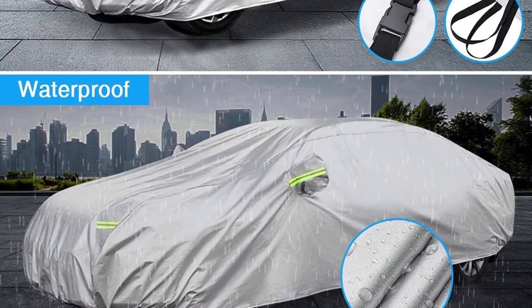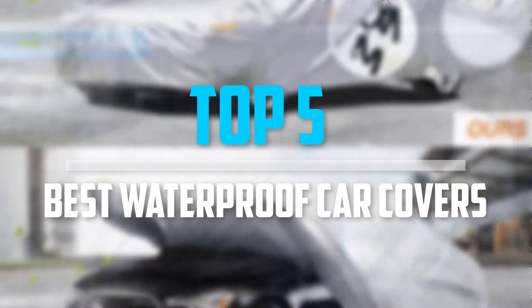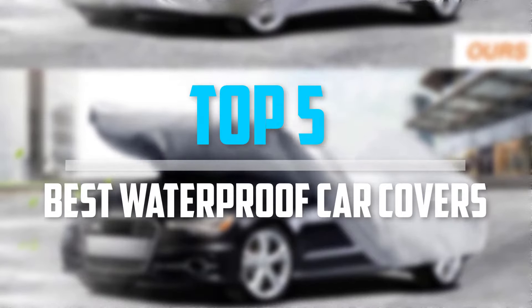Are you looking for the best waterproof car covers in your budget? In today's video, we break down the top 5 best waterproof car covers.